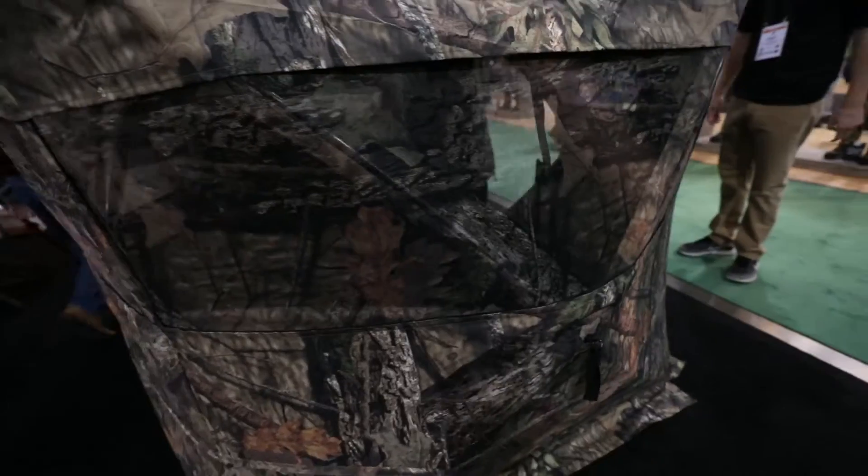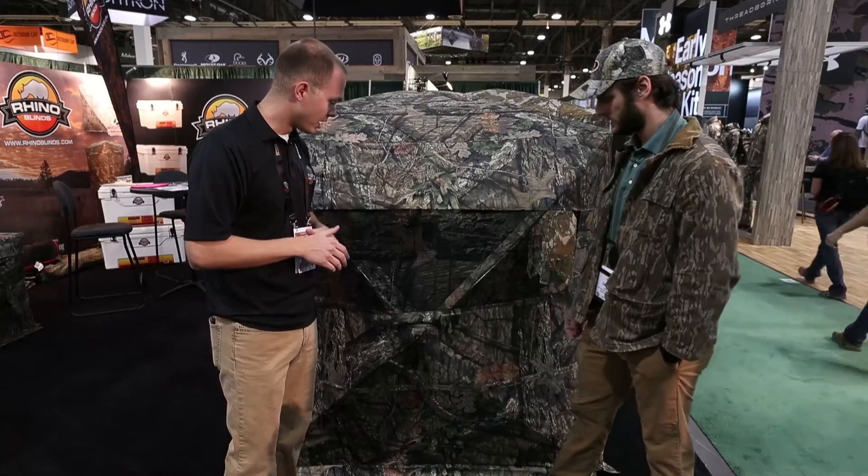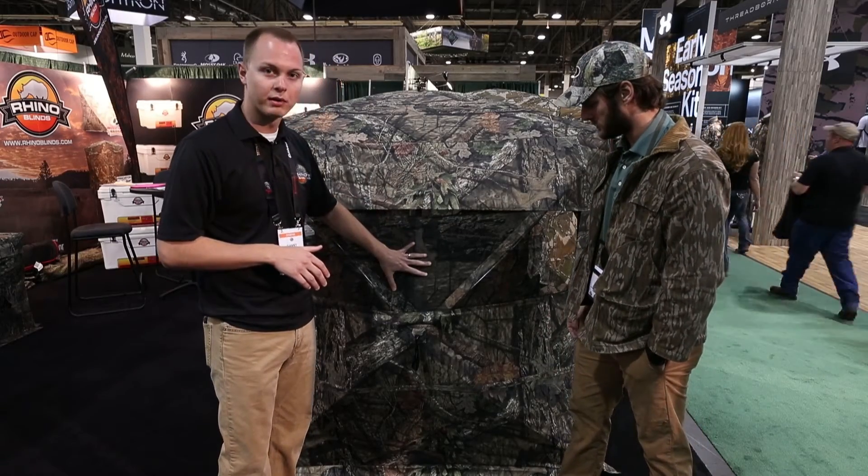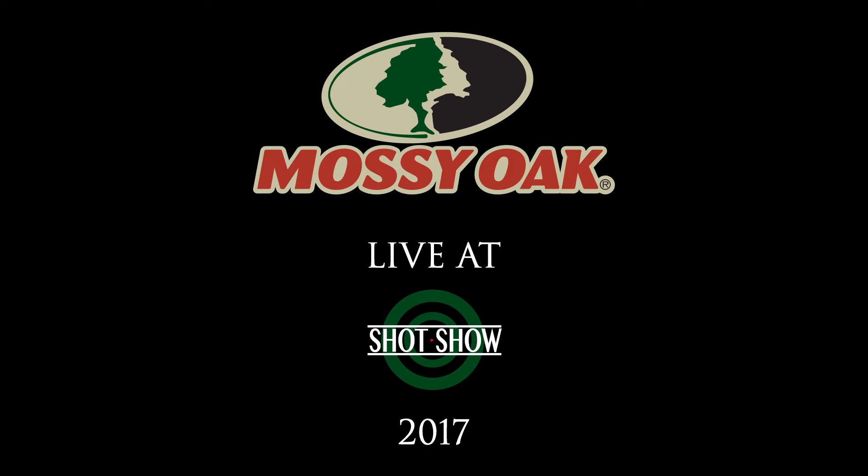Waterproof, sealed with a UV protectant so it does not fade in the Texas sun or the brightest suns here in the country. Complete shoot-through mesh all the way around. That's the Rhino Blinds in Mossy Oak Breakup Country.